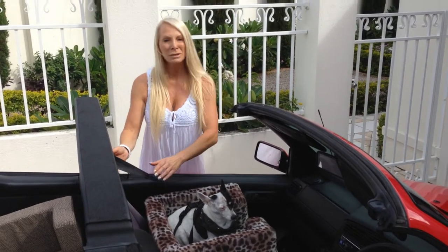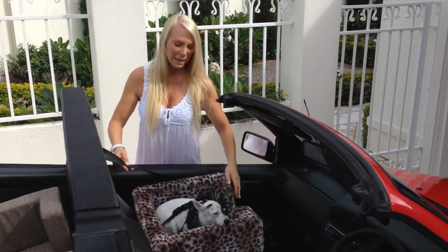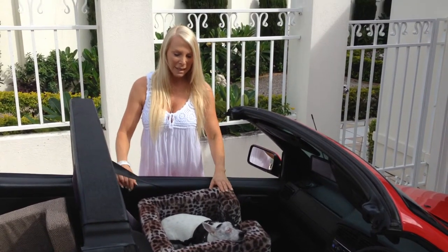Also, the actual seat belt in the car goes around the dog car seat and holds it securely in the right place as well.